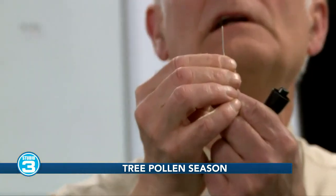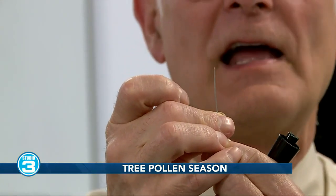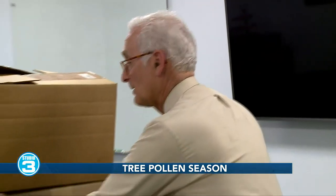How big is a tree pollen grain? A pinhead is about 2 millimeters in diameter, and you can fit 1,000 tree pollen grains on that pinhead — that's how tiny they are. So in a cubic meter, when you get to 500 and eventually 1,000 or more, and you're inhaling that air, you're wheezing and sneezing at this time of year if you suffer.